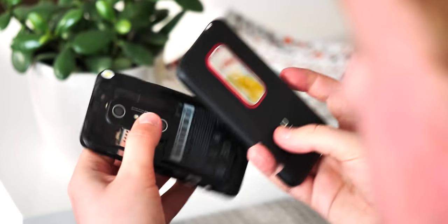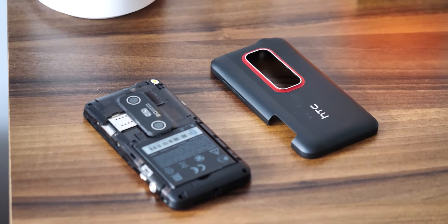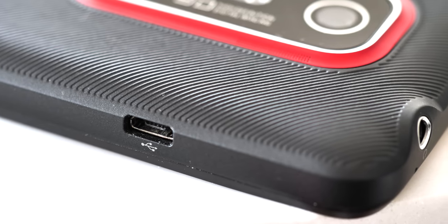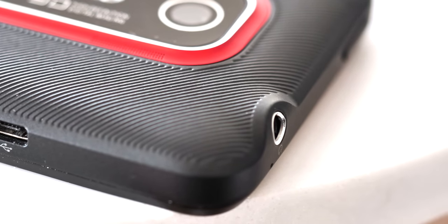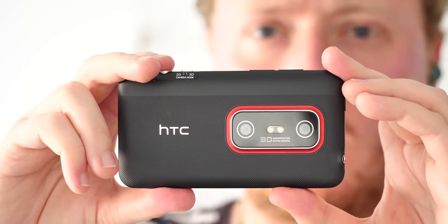Being a 2011 Android phone, that back panel is of course removable, to reveal a 1730mAh battery and your microSIM and microSD slots. Other hardware oddities include this side-mounted charging port, something HTC kind of flirted with in a few models around this time, along with a now largely extinct 3.5mm headphone jack. There's also a physical dual-stage camera shutter key, and a physical slider to switch between 2D and 3D photography.